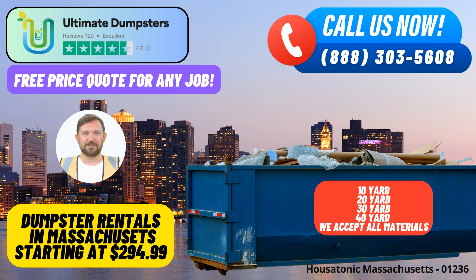We provide nationwide coverage, serving Housatonic, Massachusetts, and beyond, delivering quality service wherever you need it. Place your order in the morning and we'll ensure same-day delivery, giving you the convenience and efficiency you require.